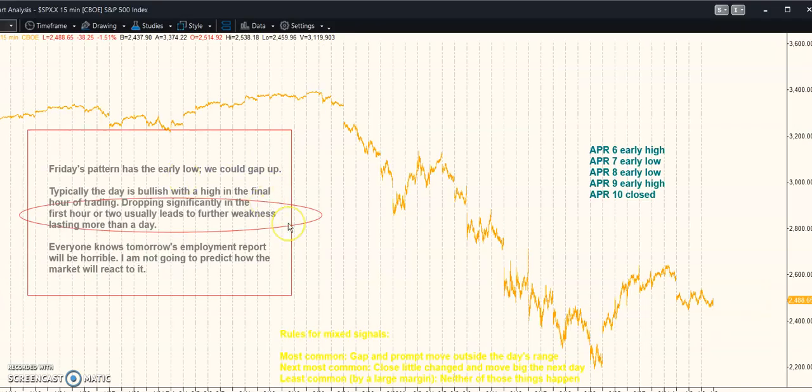Dropping significantly in the first hour or two leads to further weakness, lasting more than a day. That still is what I think is going to happen.